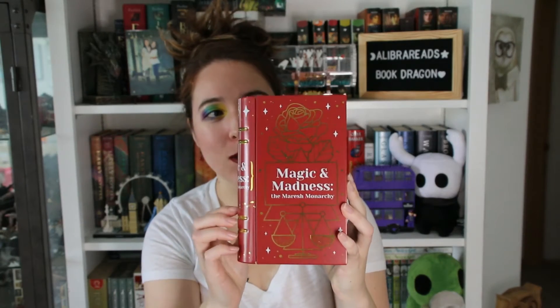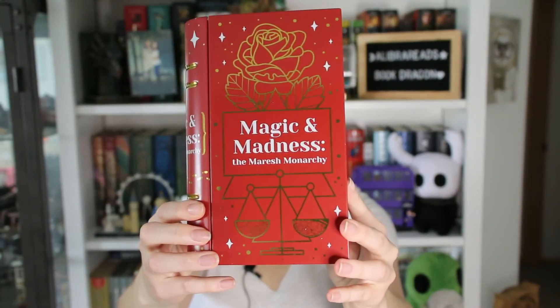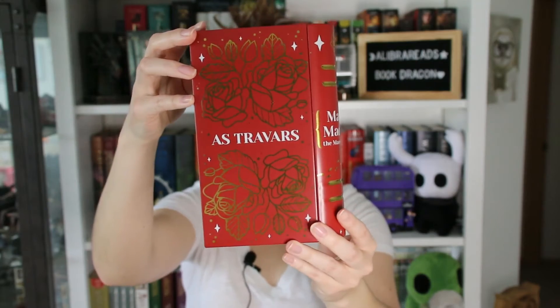Oh my goodness, this is neat — look at this, it's so cute! It's a metal tin shaped like a book, and it says Magic and Madness, the Maresh Monarchy. On the back it says As Travars, which is the sort of spell that Kell, one of the main characters in the book, uses to travel to the different Londons. So this is super cool. It even has a quote: 'Blood was magic made manifest. There it thrived.' Some super cool and unique bookish swag.